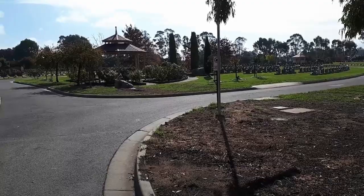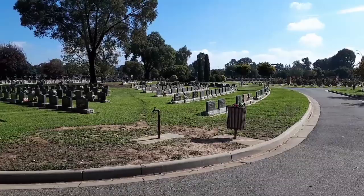Let's start in the lawn cemetery — or as I sometimes like to think of it, the lawn filing cabinet of the dead.